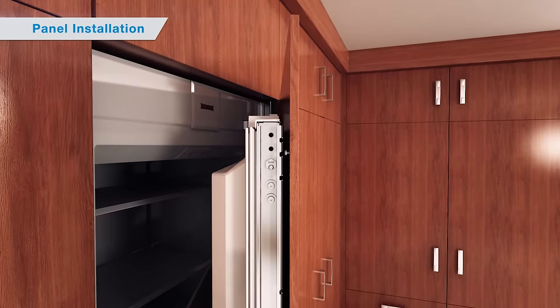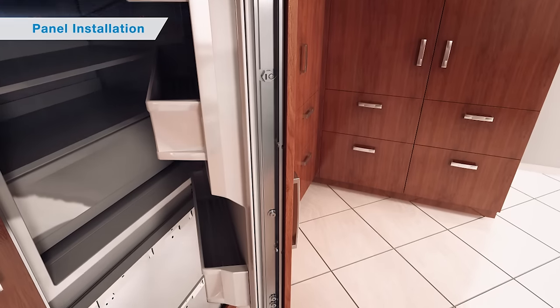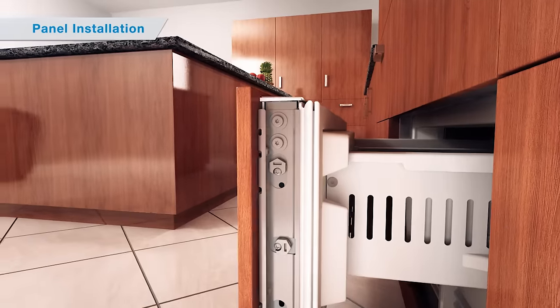This masterpiece can be installed in two different ways: built-in or free-standing with side panels, to accommodate different lifestyles. It truly is one of SubZero's most versatile refrigerators ever.